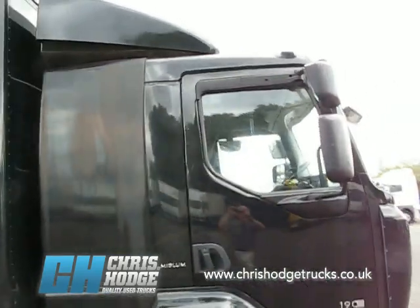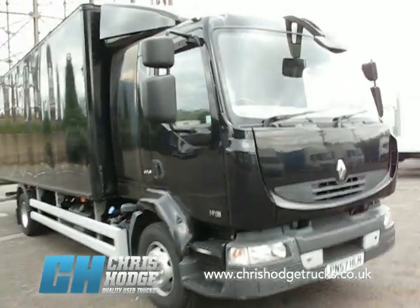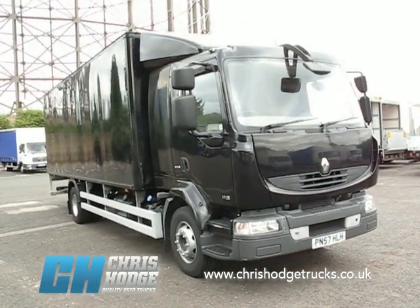The other thing about this premium cab is the full air kit to match that air body. So if you're looking for an unusual 14 tonner, how about this black beauty? Why not give Chris and the team a call?